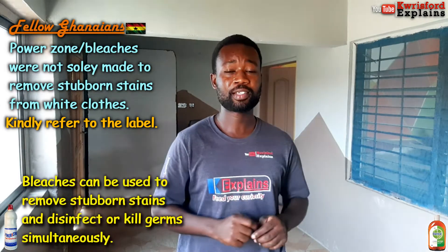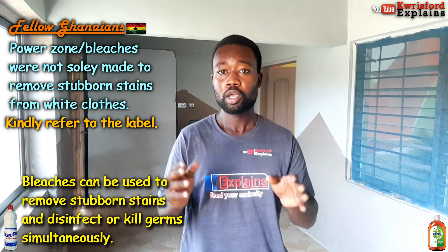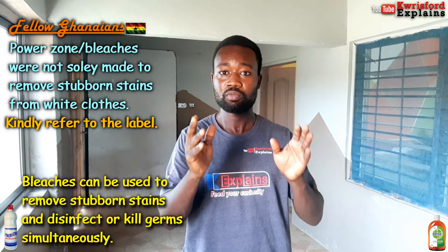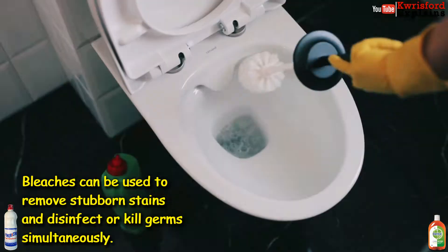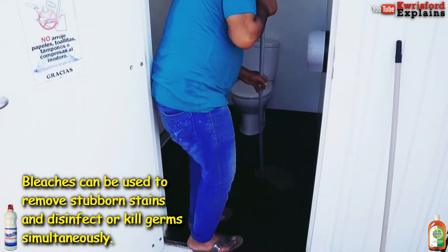don't use bleaches and antiseptics together — don't use Powerzone and Dettol together because they equally kill germs. Use Powerzone or any other bleach when you're supposed to use it: in your bathroom or on your white clothes.